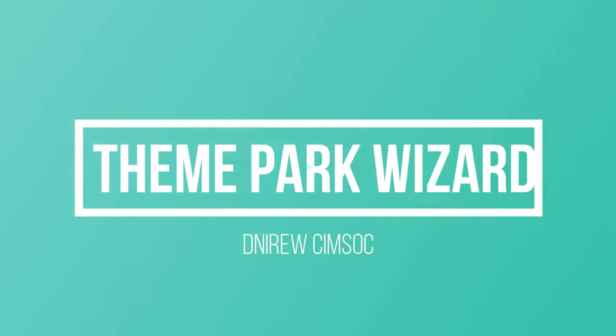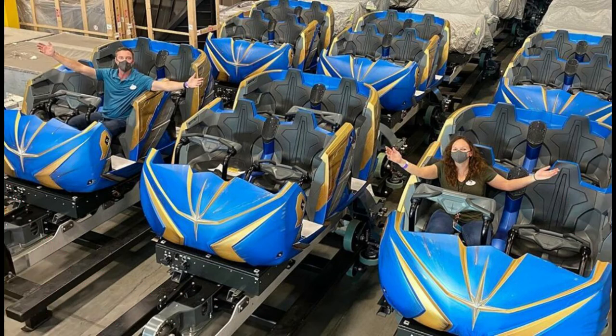Welcome back to Theme Park Wizard. Yesterday Disney showed us a beautiful new picture of the coaster cars for Guardians of the Galaxy: Cosmic Rewind. You can see two Imagineers sitting in the lovely cars, and there are more cars wrapped up behind them — looks like about six cars per train, so this is one full train here.